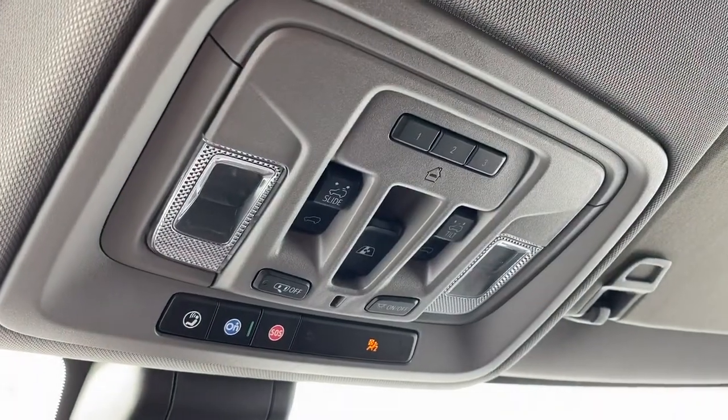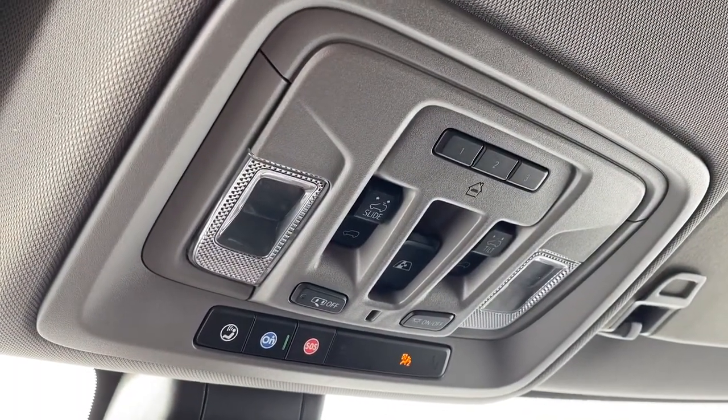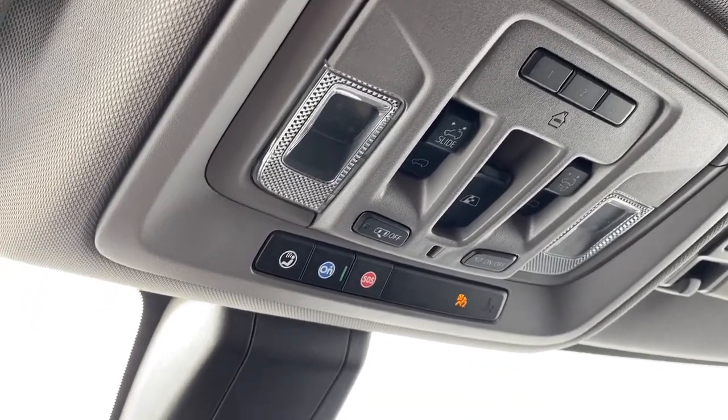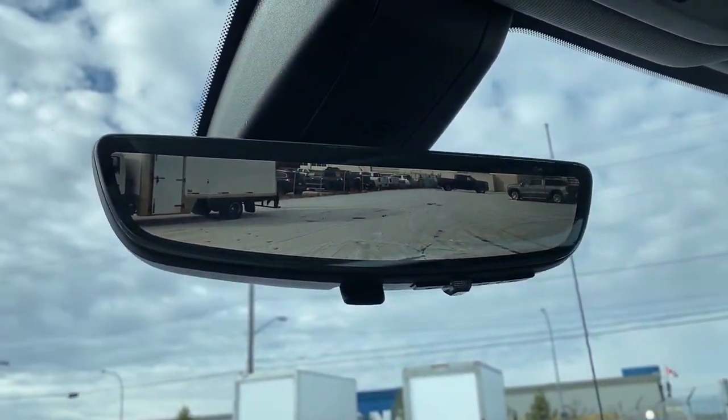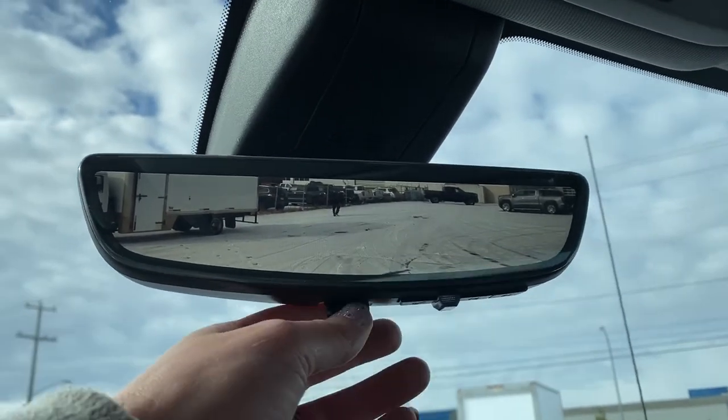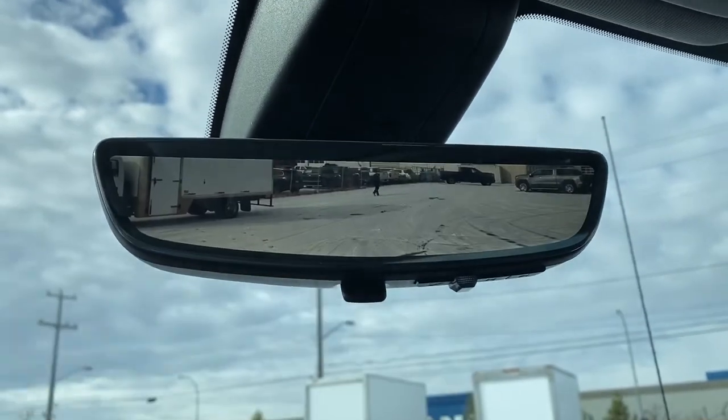Up above we've got the programmable garage door opener, rear window slider, power sunroof buttons, and OnStar. This is the rear view mirror camera — we're able to change that view back to normal by flicking the switch at the bottom of the screen.